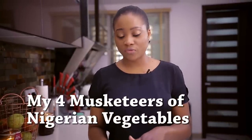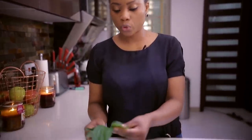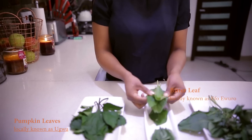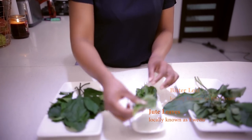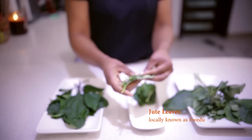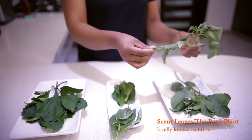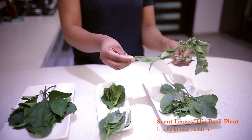My four musketeers of vegetables include ugu — ugu leaves, which is also called pumpkin leaves — and this is bitter leaf, which in Yoruba we call ewuru. This is iwedu, which is also called jute leaves or saliot leaves, and this is efferine, the famous scent leaf or clove basil.